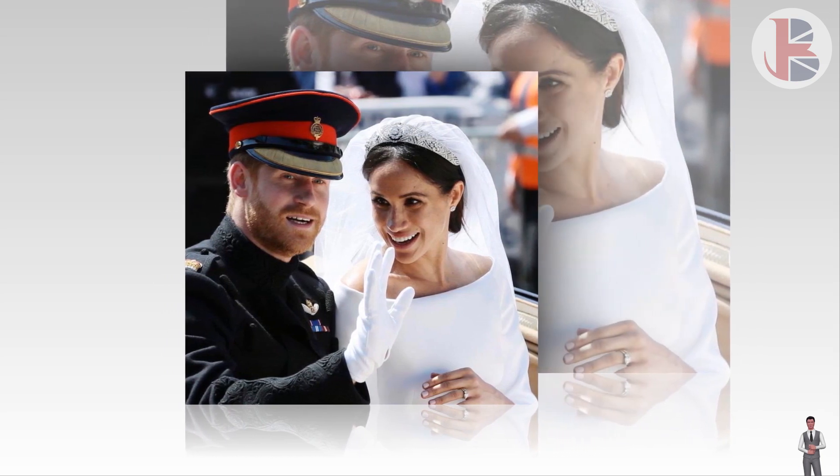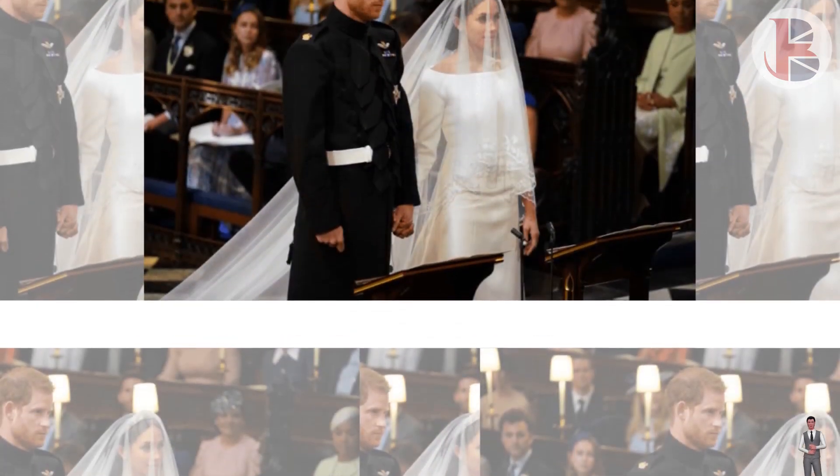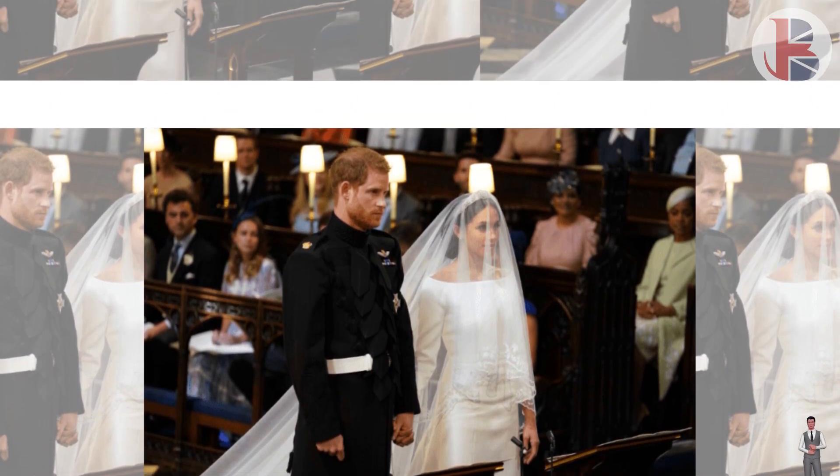When walking up and down the aisle, Meghan was seen carrying a small bouquet, and Express.co.uk exclusively spoke to Asta Forfers, head of product at Arena Flowers, about the choices of blooms in the arrangement.